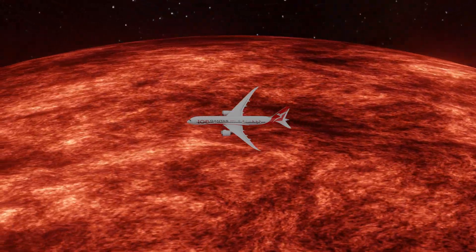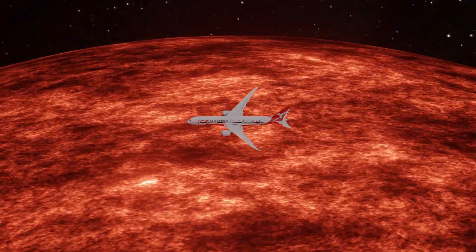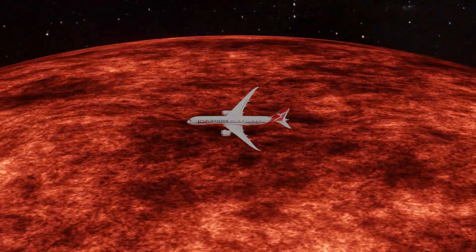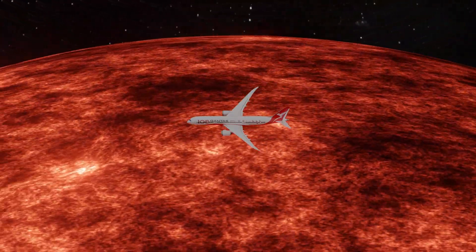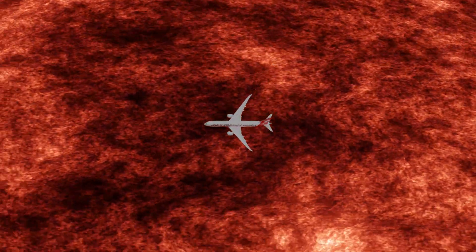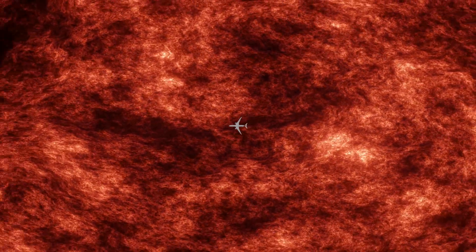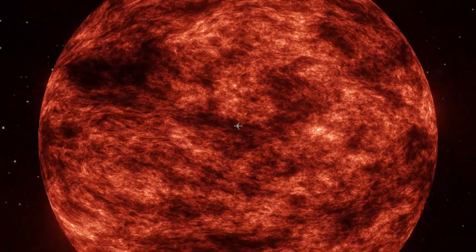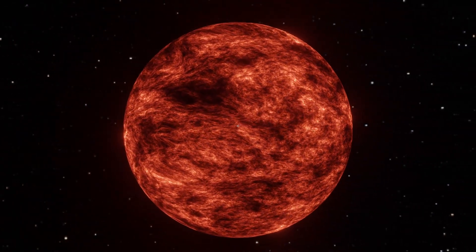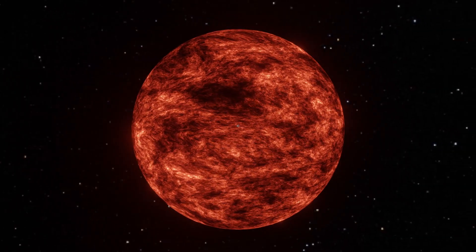To put this into perspective, imagine trying to fly around UY Scuti in a modern passenger jet. At about 900 kilometers per hour, it would take you over 3,000 years to complete just one lap around the star's surface. By comparison, flying around the Earth at the same speed would take you less than two days. That's the scale we're talking about — UY Scuti isn't just big, it's almost beyond human imagination.